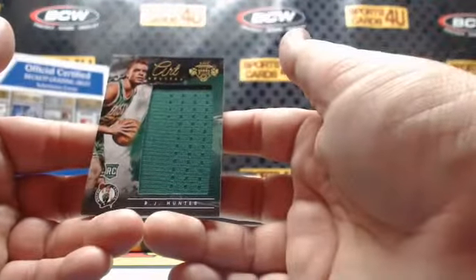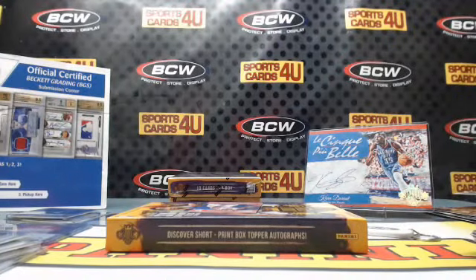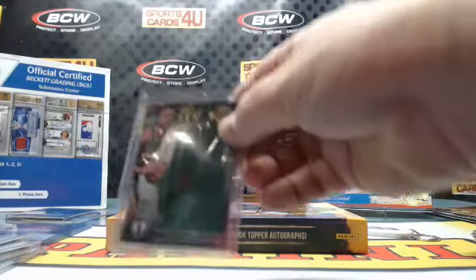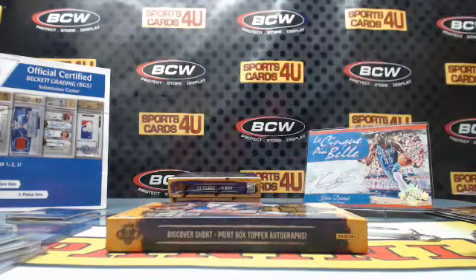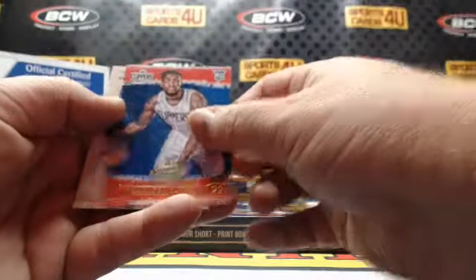236 out of 299 Art Nouveau rookie jumbo jersey for the Celtics, RJ Hunter. Rookies: Clippers Brandon Dawson and Magic Mario Hezonja.